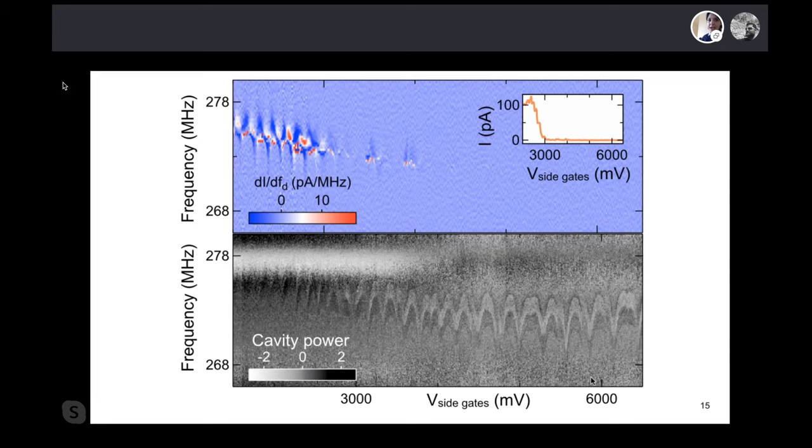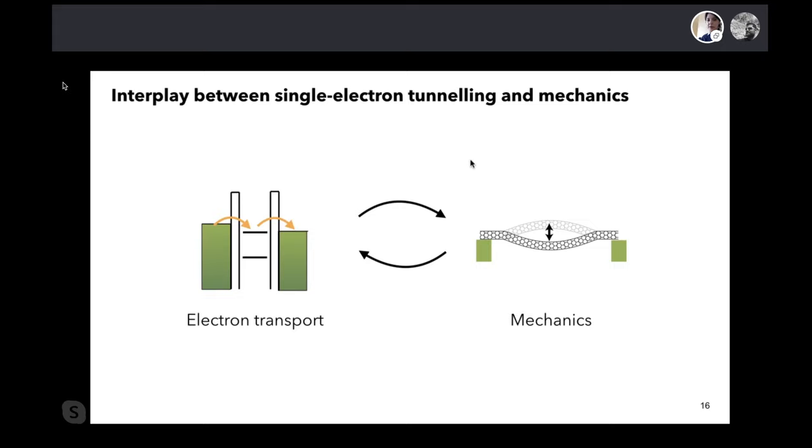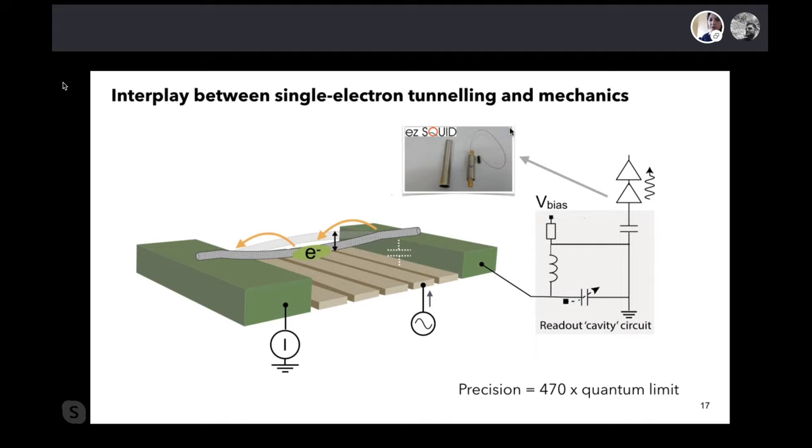We also observe arches in the signal, which reveal that the frequency changes slowly as electrons tunnel in and out. Even when no current flows, tunneling processes are still happening, and these arches are evidence of that. This allows us to sense transport even when we cannot see it in the current. We clearly have an interplay between electron transport and mechanics, giving us a much more complete picture.